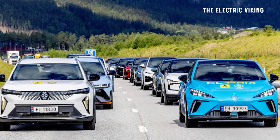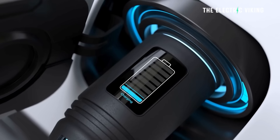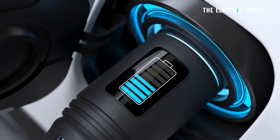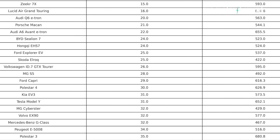So 27 cars have just been tested in Norway, all using the same chargers. These chargers are capable of 350 kilowatt charging, meaning the cars that won this could have charged faster. In fact, the car that came second potentially could have actually done much better. I've listed all 27 cars in order of fastest to slowest charging.